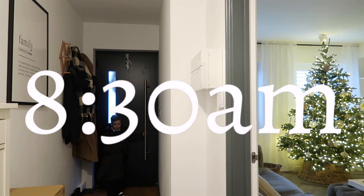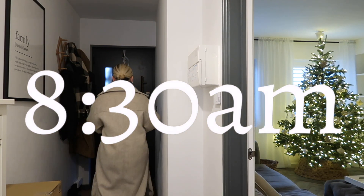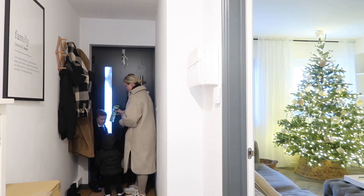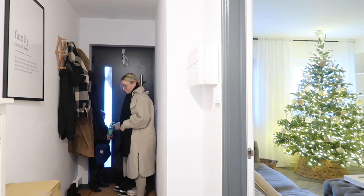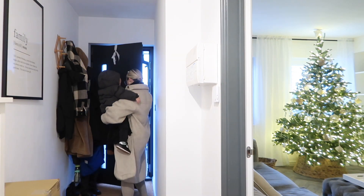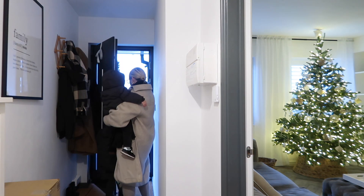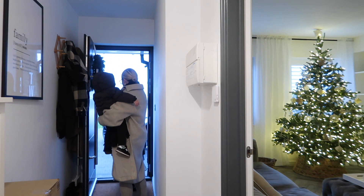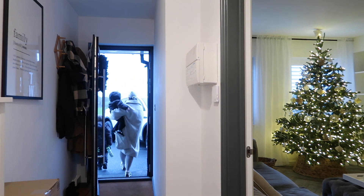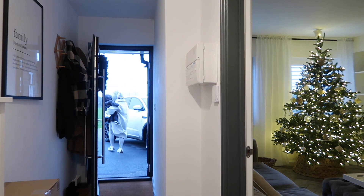And before you know it, it is 8:30. I just need to grab Leo's book bag and his drinks bottle and it's time to go out the door — just in time to get to school. Thank you so much for watching my cozy winter morning routine. I hope you enjoyed it — don't forget all the information about Anna Louisa is down in the description box, and I will see you lovely people in my next video.